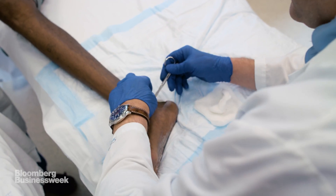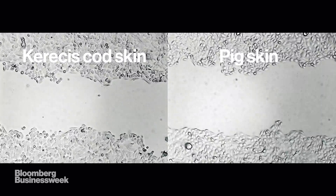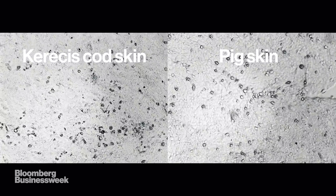Once Dr. Lantis has cleaned out the wound, he applies a new Kerasis graft. It's not known exactly why the fish skin works. In a recent test conducted by Kerasis, the company compared pig skin to fish skin — the Kerasis fish product closed the wound significantly faster.